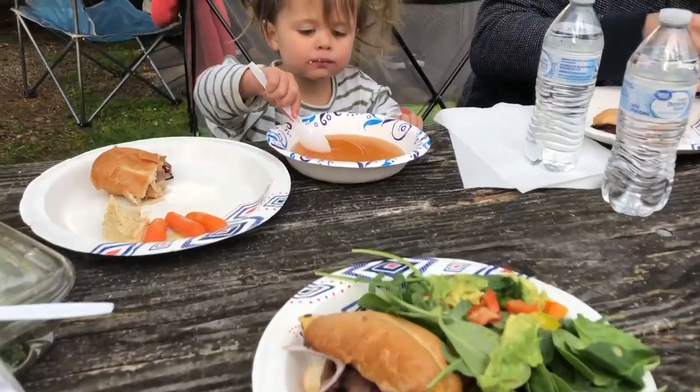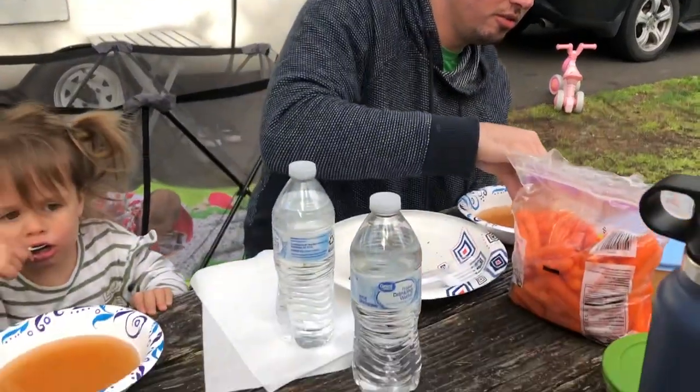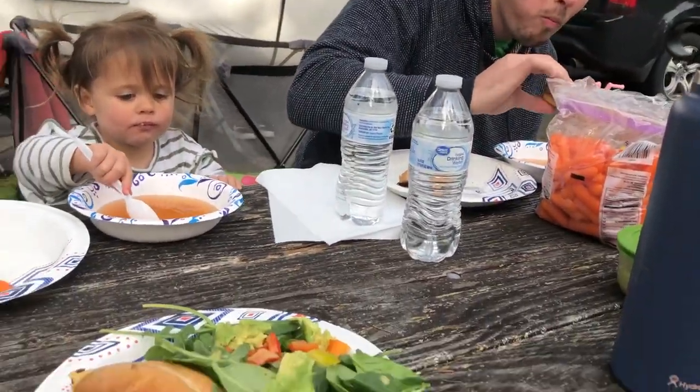Roast beef sandwiches turned out well. Bouillon in the background. You like it? There we go — a little hummus and dip. I prepped that beforehand along with the salad dressing, so we'd be prepared.